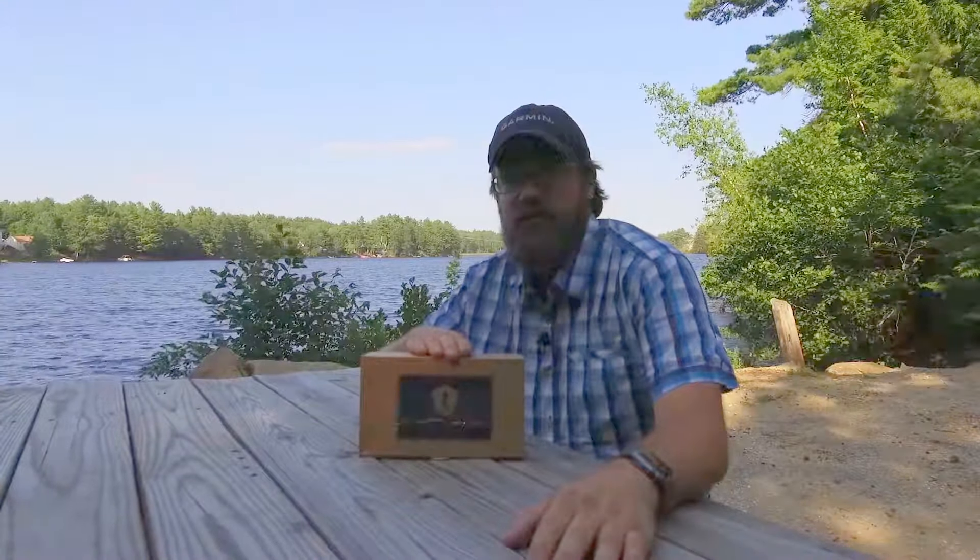Hey everybody, got the new Mystery Tackle Box Inshore Saltwater Box for July 2018. I'm going to open it up here in just a second, so stick around.